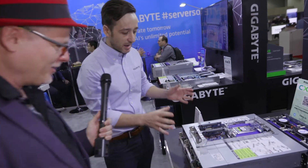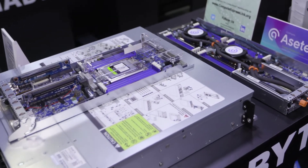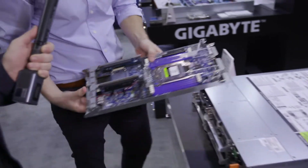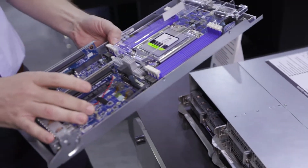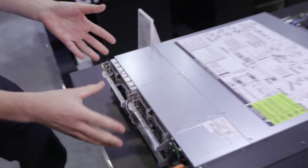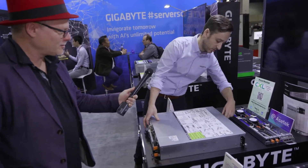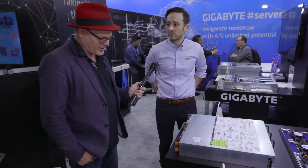This is my absolute favorite — an AMD EPYC 2U4 node server for edge computing. It's a short-depth chassis with four single socket nodes, each with three PCIe Gen4 expansion slots, and they just slide in. We have two models: one is rear access and the other is front access. This one has hot-swap fan modules in the front, so it's very serviceable and redundant. It's perfect for edge deployments. Please consider Gigabyte next time for your server deployment.